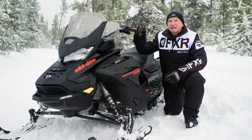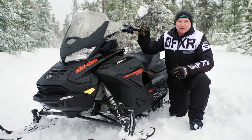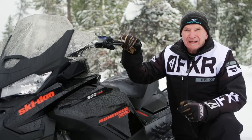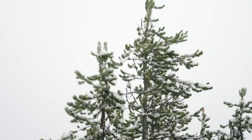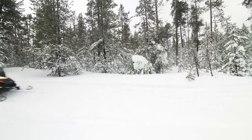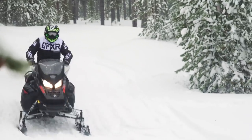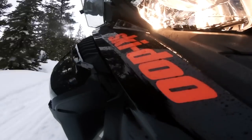The 900 Turbo engine is a purpose-built snowmobile power plant with a variant model used in the Maverick side-by-side. It is worth noting that in the Maverick, the engine produces 173 horsepower. While more power is always a good thing, the Enduro at 150 horsepower is a blast to ride on hard-packed trails.